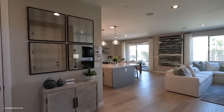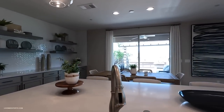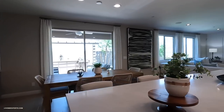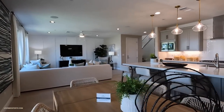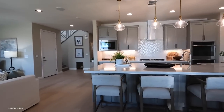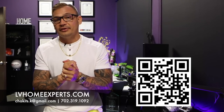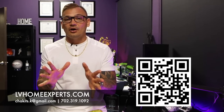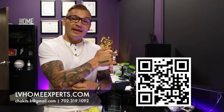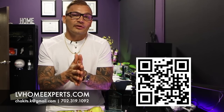Don't forget to subscribe to the channel. I really appreciate each and every one of you from the bottom of my heart. My name is Chuck, it's Crusoe with Simply Vegas — be blessed. We have over 1,800 video home tours — click on this video to check them out. If you're in the market to purchase a home, visit lvhomeexperts.com or scan the QR code. If you love real estate and want to get into it, subscribe to our second channel. Until next time, peace.